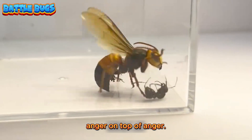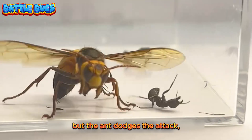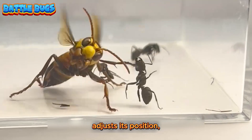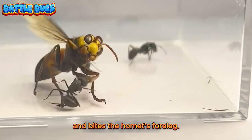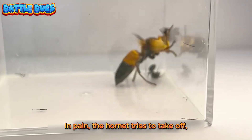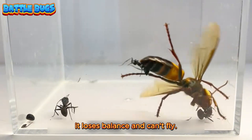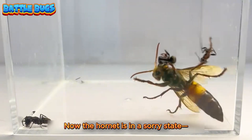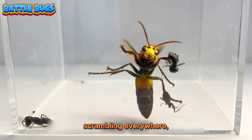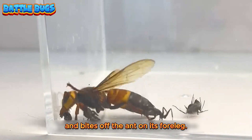The hornet is attacked. Anger on top of anger — it opens its big jaws to bite the ant, but the ant dodges the attack, adjusts its position, and bites the hornet's foreleg. In pain, the hornet tries to take off, but with ants hanging front and back, it loses balance and can't fly. Now the hornet is in a sorry state, scrambling everywhere, then simply drops to the ground and bites off the ant on its foreleg.